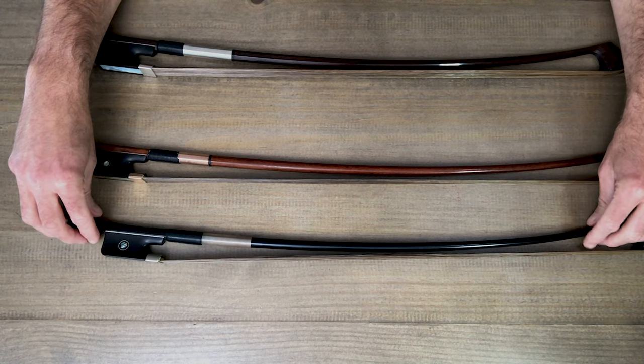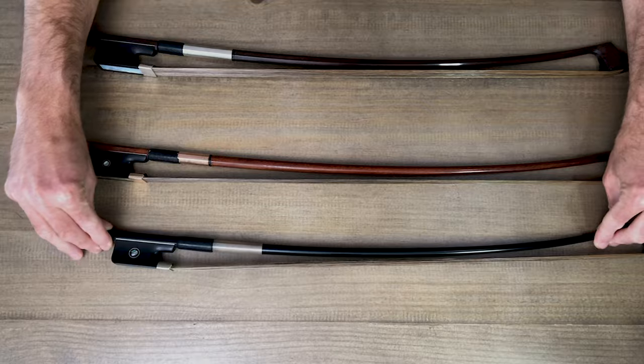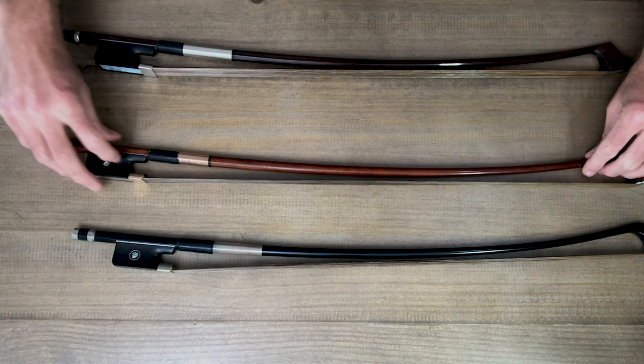In this video, we're going to take a look at three bows. This is the Finale bow that I got from the String Emporium — around $200 or $300, a very solid carbon fiber bow that I've had for over a decade. Then we're going to look at my main bow, a Bernd Doling bow. I paid about $3,500 for that about 10 years ago, so it would be more now.